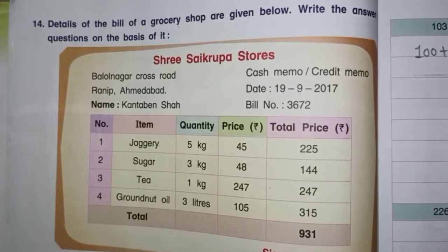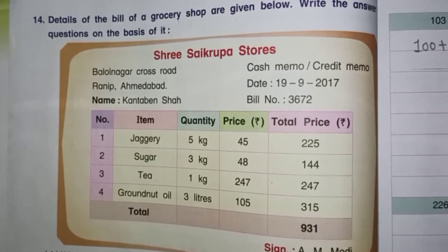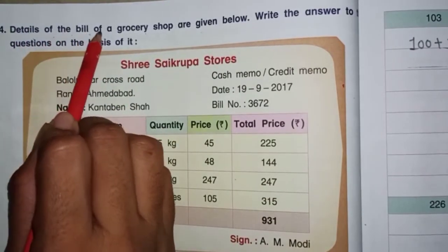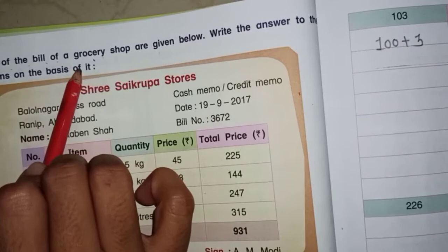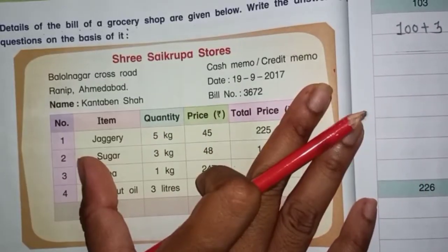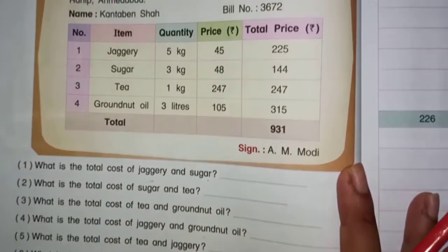Hello students, today I am going to teach you subject Maths Magic in standard 3rd, unit 3. We will do question number 14. Details of the bill of a grocery shop are given below — write the answers to the questions based on it. Let's start.